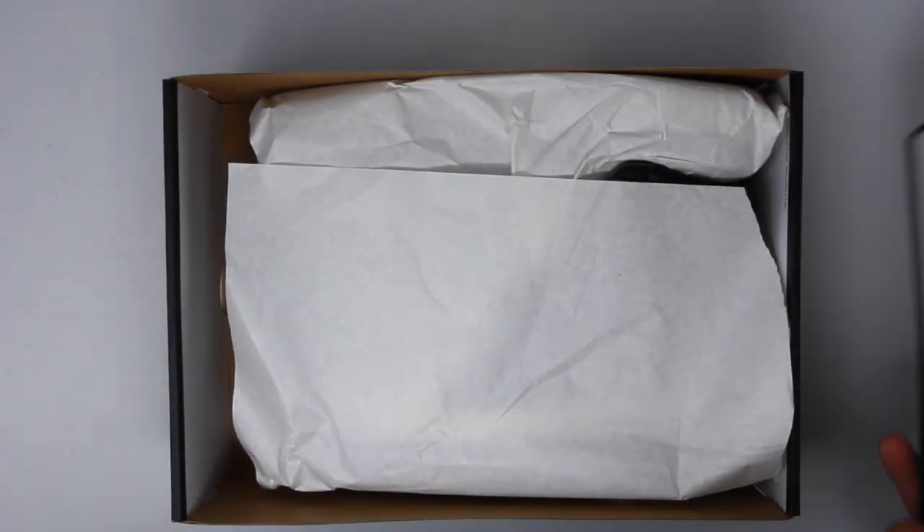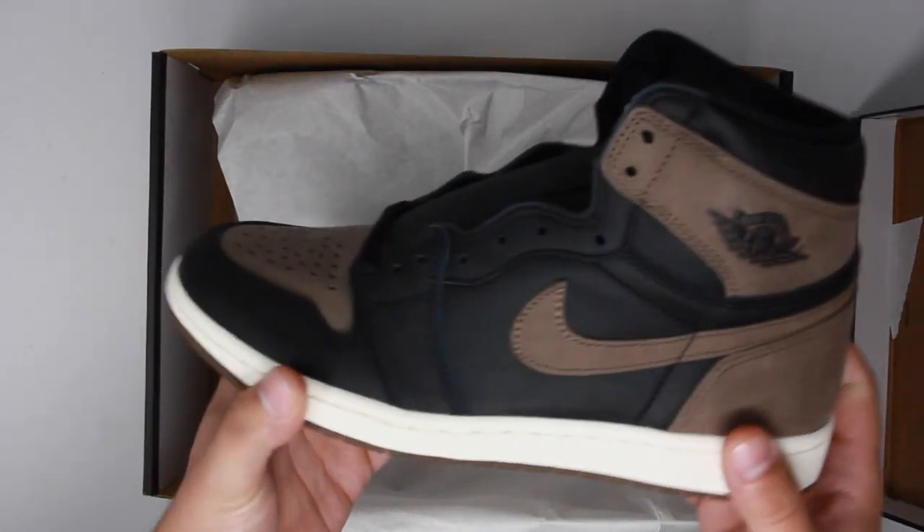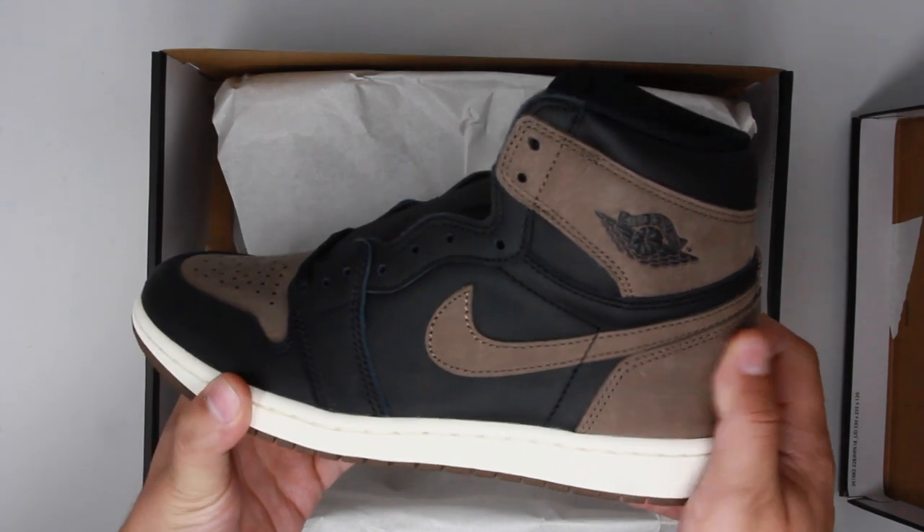If you are interested in buying a pair, I recommend going with your regular Jordan 1 size. The shoebox is in the same style as other Jordan 1 boxes, but with metallic gold instead of red on the Nike branding.